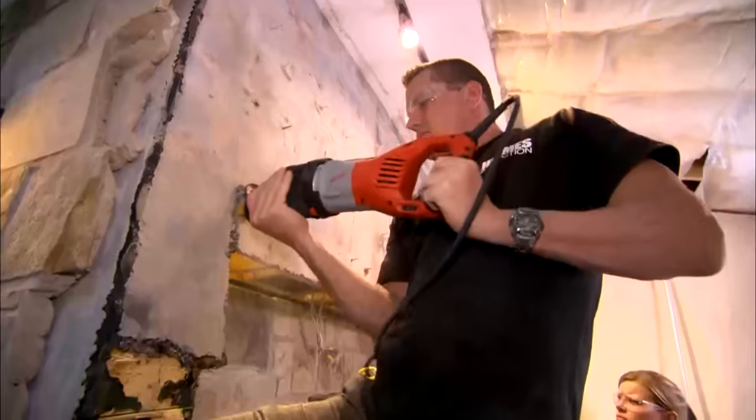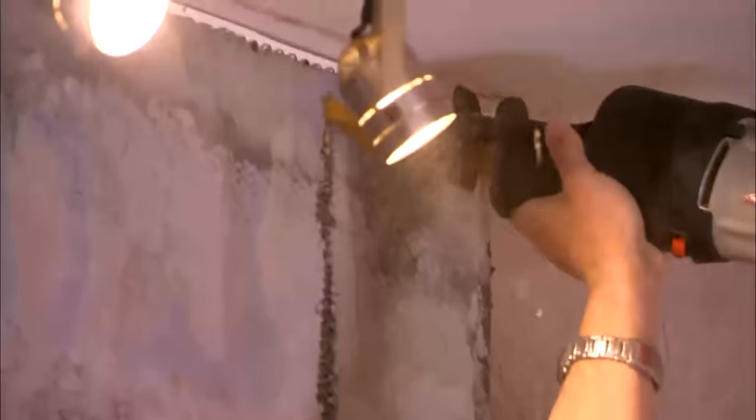Inspector should have caught this. Absolutely — he came in here. All he had to do was look up. One simple step. Reach in, look up. Wow — this is done improperly.